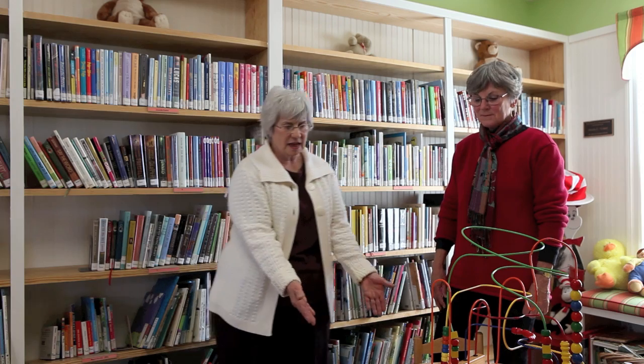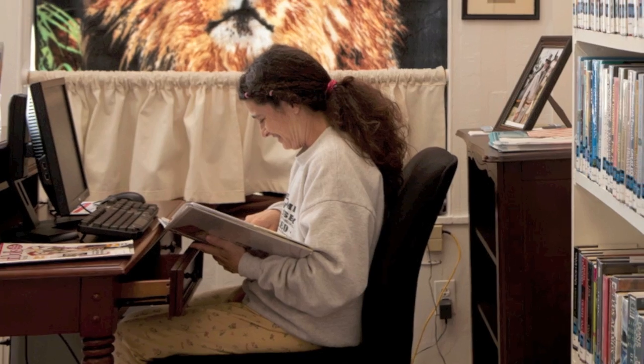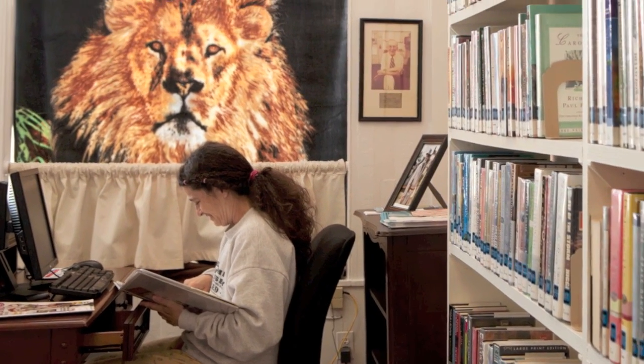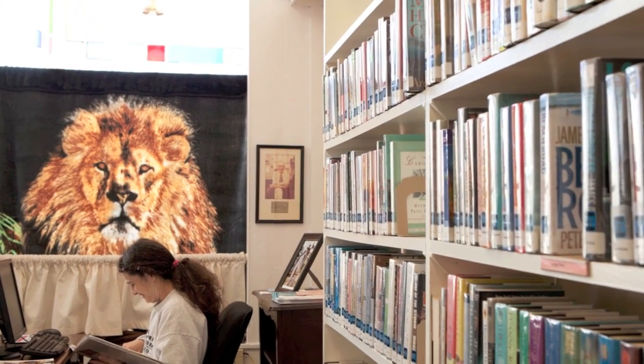What we do is take this table and chairs, move it out of the way, and we have our story time so they can sit on the rug. Now we're in the old part of the library. At one time, this was the library. We keep our fiction collection, our local history collection down here, and our computers for public use.